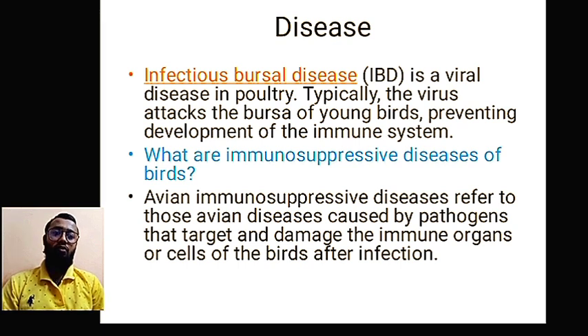Avian immunosuppressive diseases refer to those avian diseases caused by pathogens that target and damage the immune organs or cells of the bird, causing cell death after infection. Every virus has a strategy to attack the host. In birds, the target is the bursa of Fabricius — similar to how HIV in humans targets the T helper cell, and if T helper cells are compromised, the body becomes a platform for disease, resulting in a whole syndrome of conditions.